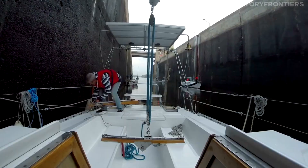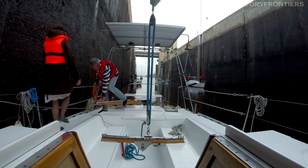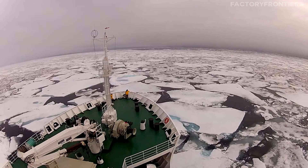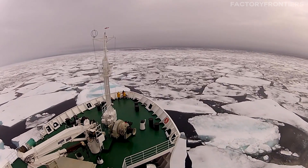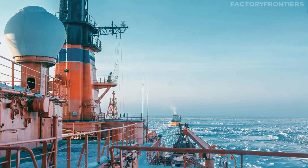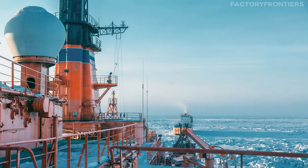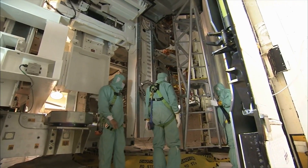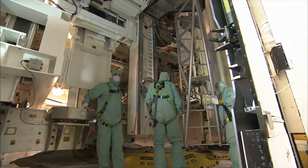Daily life on board the 50 Let Pobedy is structured around a strict schedule and a clear chain of command. Each crew member has a specific role and set of responsibilities — whether they are part of the navigation team, the engineering department, or the medical staff. The ship operates 24 hours a day, with crew members working in shifts to ensure continuous monitoring and operation of the vessel's systems. To maintain a safe and healthy working environment, the ship has implemented a range of protocols and safety measures.